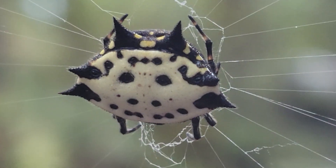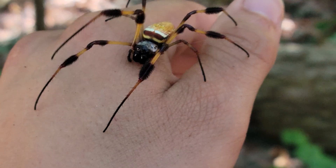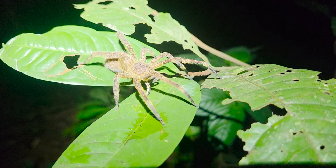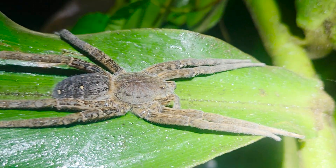Back home in the eastern U.S., we get some pretty cool spiders, but very few species grow to be larger than a quarter or so in body size. That is not true of the Amazonian spiders, which take advantage of the high temperatures and prey availability to grow to pretty epic proportions.